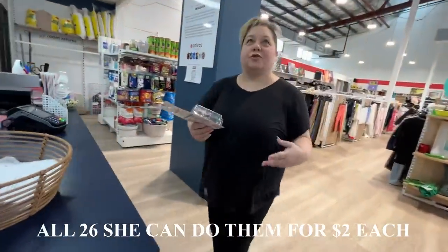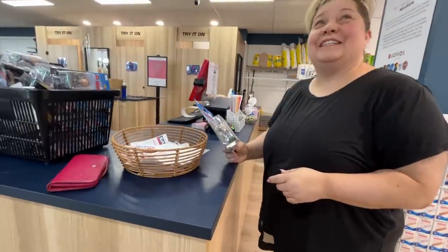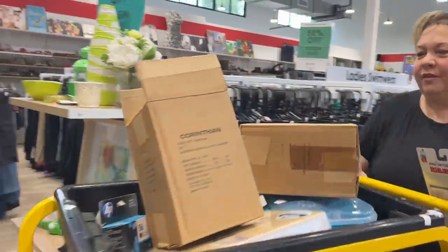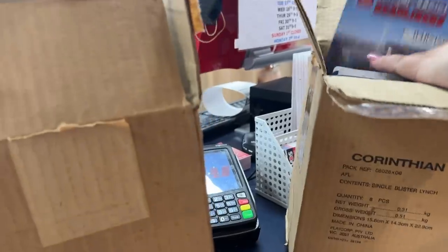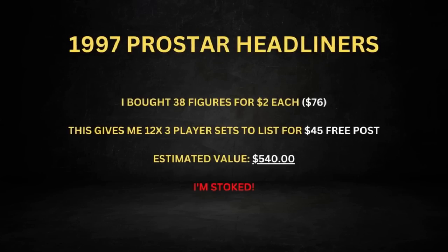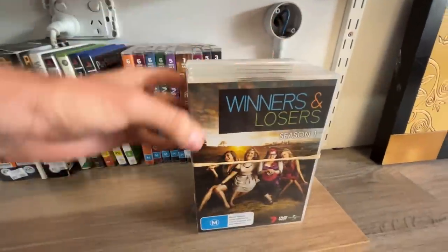She said if I'm going to take all 26, she'll do it for two dollars each. And there's another box out the back - one, two, three, four, five, six in a box, another 12, so that's 38 at two bucks each. Let's do it.